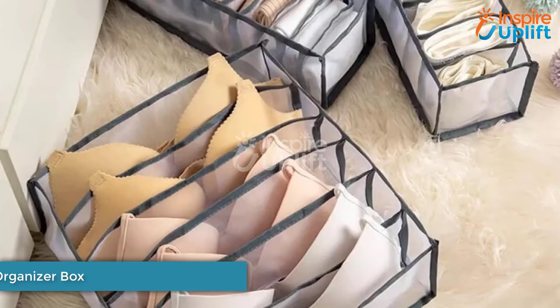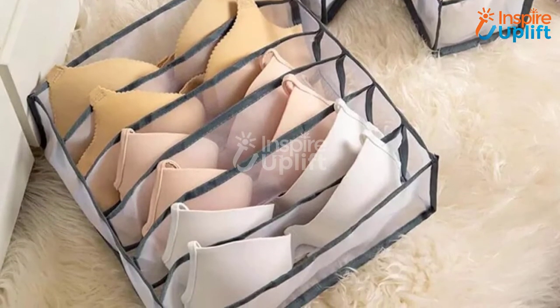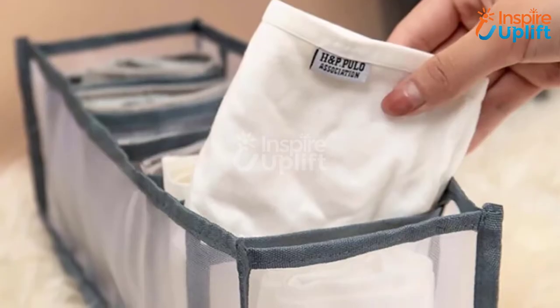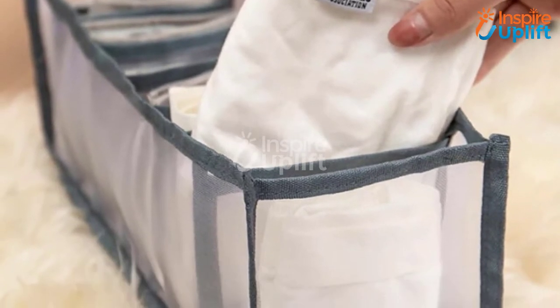At number 8 we have the Underwear Storage Organizer Box. Small bedrooms have more drawers and small cupboards, which means you need to settle down all the stuff keeping this factor in mind. Use this spacious organizer to secure your lingerie and undies. It can easily fit in the drawer or even in a cupboard compartment.